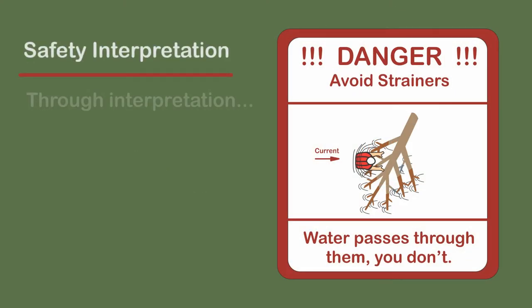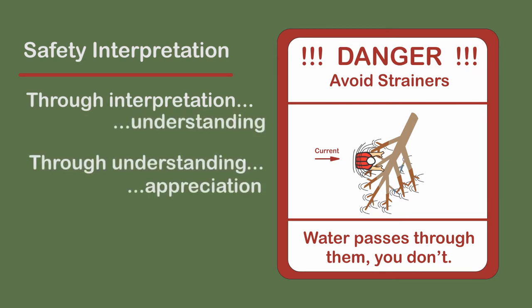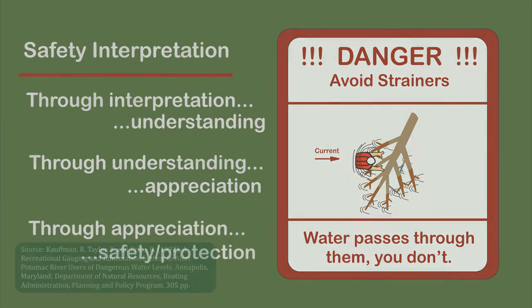In contrast, avoiding the strainer sign is interpretive. Water passes through the strainer, you don't. It explains what a strainer is and why they are dangerous.